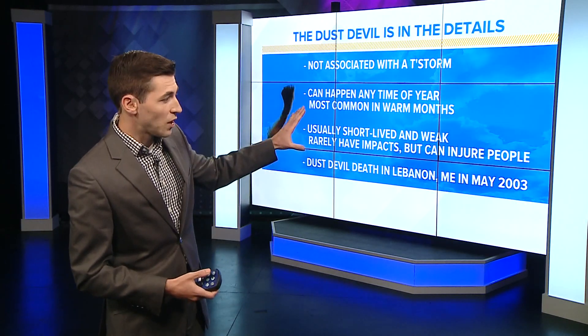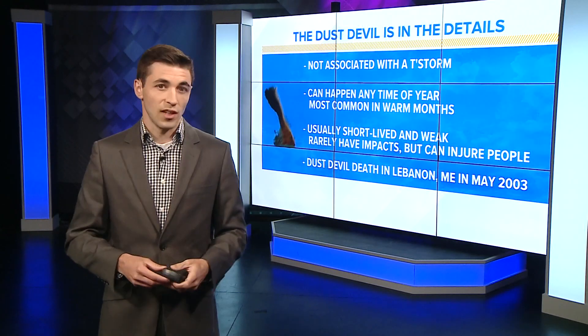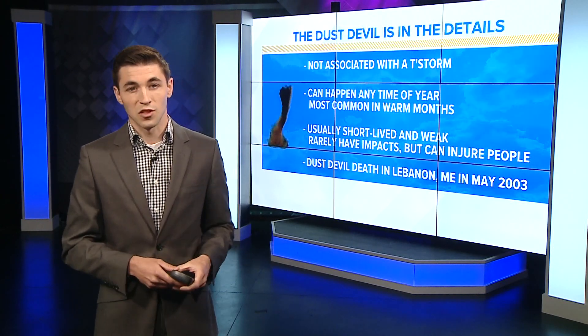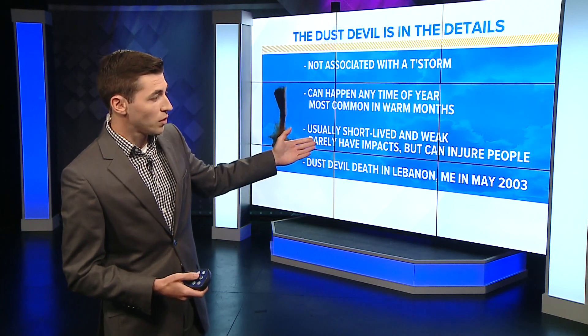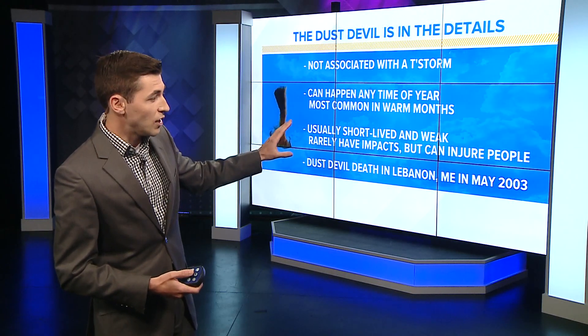First and foremost, they're not associated with thunderstorms and they can happen any time of the year. In very rare occasions, you can actually get these in the winter where they start to pick up snow, and you end up with a bit of a snow whirlwind. Usually they're pretty short-lived and weak, and don't really have big impacts, but on rare occasions they can injure people.